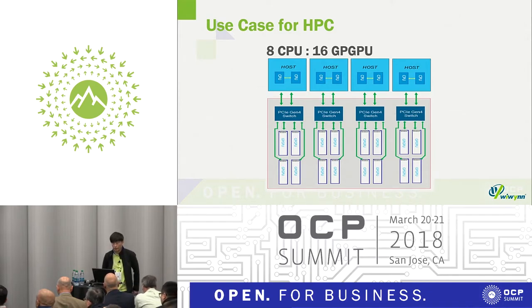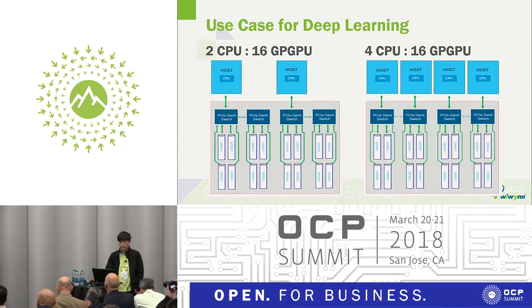Up to the host server, the bandwidth should be two times 16. For deep learning and machine learning, the CPU-to-GPU ratio could be two CPUs with 16 GPGPUs, or another case could be four CPUs with 16 GPGPUs.